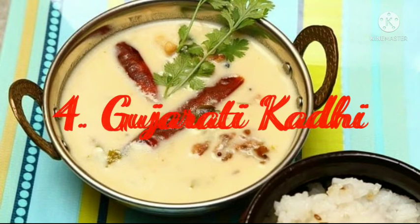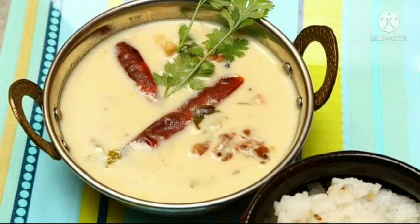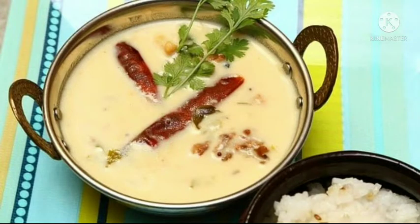4. Gujarati Kadhi. A staple in almost every household, Gujarati Kadhi is a lovely curry which is simple, light and very easy to make. A lovely Gujarati style kadhi made with yogurt, gram flour, curry leaves and ginger, this one has sweet undertones. This cooling curry is great to escape the heat — kadhi with a sweet and sour tinge. Pair with rice for a whole meal.